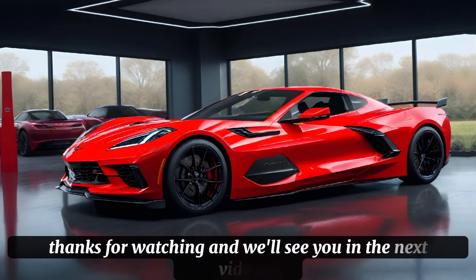We hope you enjoyed this review of the 2025 Chevy Corvette C8. If you have any questions or comments, please let us know in the comments section below. And don't forget to subscribe to Car Drive for more in-depth reviews and test drives of the world's most exciting and innovative vehicles. Thanks for watching, and we'll see you in the next video.